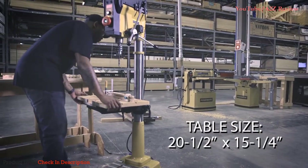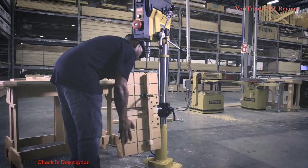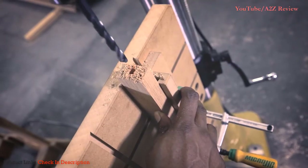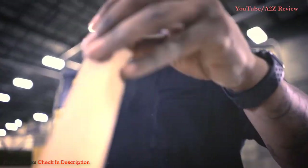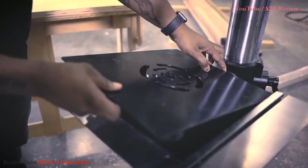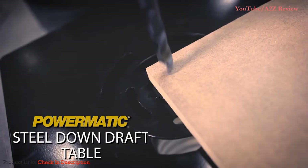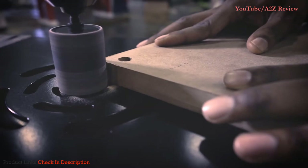The large cast table adjusts to a range of positions and tilts to a full 90-degree position. Keep your shop tidy with another popular accessory, the steel down draft table insert, engineered to collect the maximum amount of dust and chips when drilling or sanding.